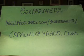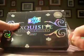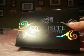Hi guys, welcome back to the Box Breaker's multi-sport group break for November. Freewebs.com slash Box Breaker is the website. And we are on our second box of Exquisite from 2007, Exquisite Baseball. It's part of our multi-sport group break. This is a monthly break.